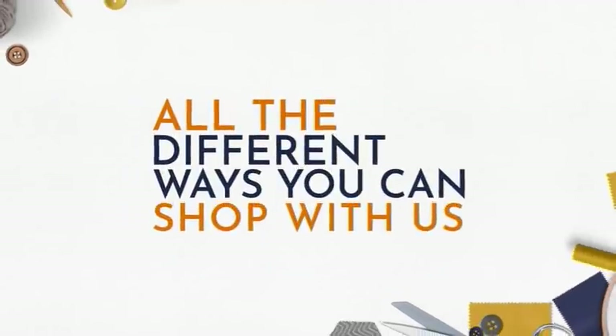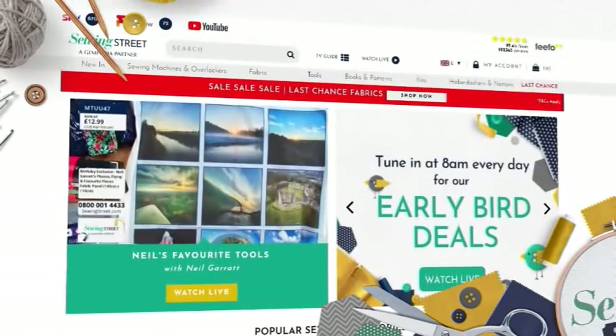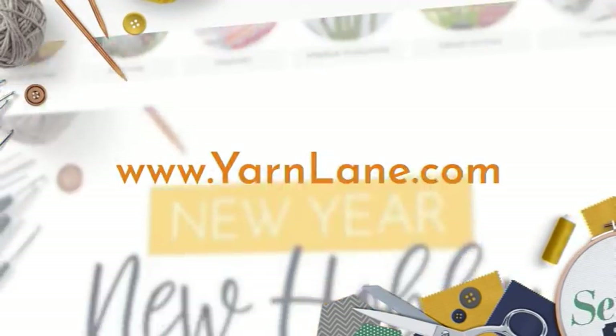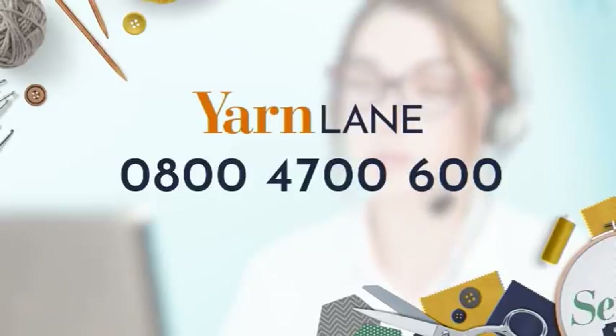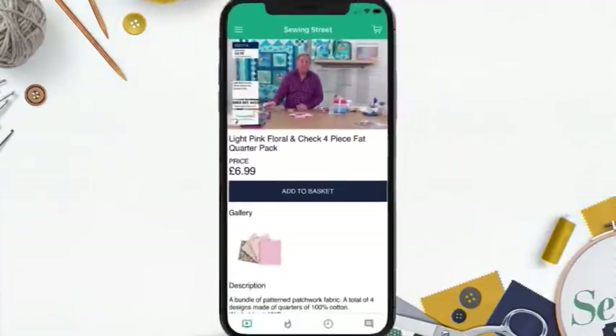Have you heard about all the different ways you can shop with Sewing Street and Yarn Lane? You can shop on our websites sewingstreet.com and yarnlane.com, or you can order by phone by calling our friendly UK customer service team. For Sewing Street call 0800 001 44 33, and for Yarn Lane call 0800 4700 600.